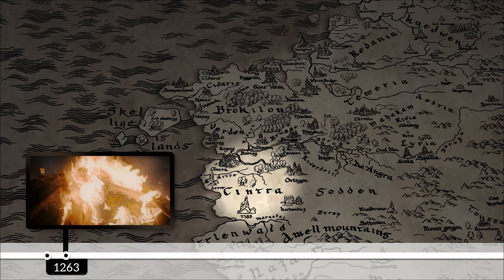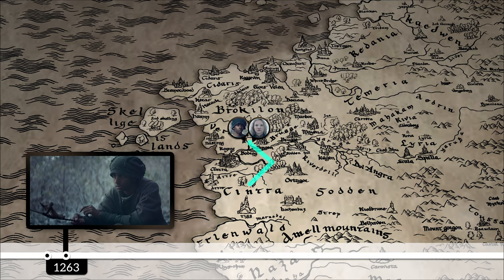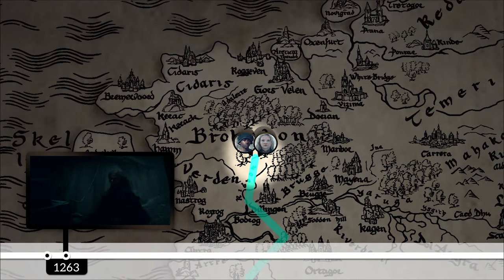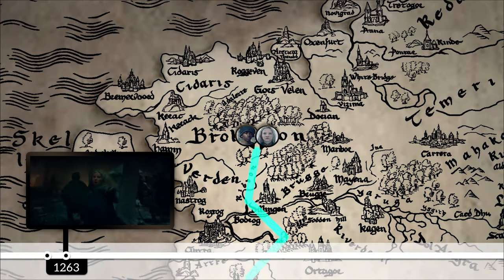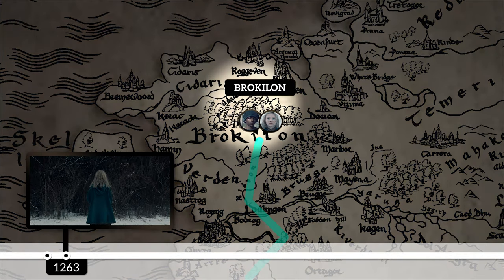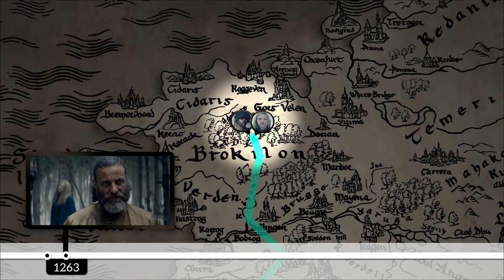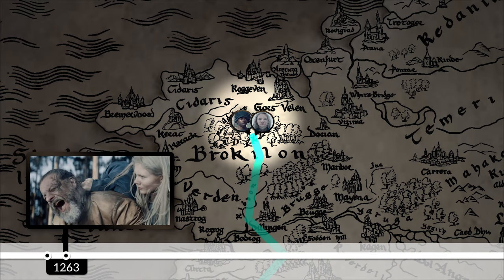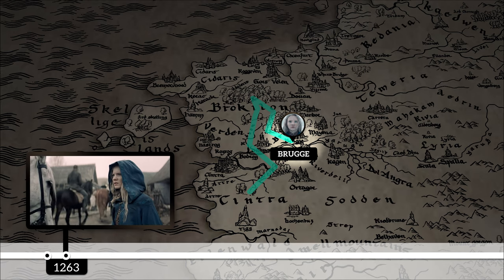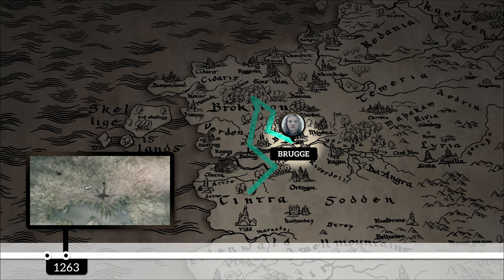Nilfgaard was successful at taking Cintra — the event later called the Slaughter of Cintra — and this is where Ciri's journey begins. After she barely escaped from Cahir, she headed north, meeting Dara on the way, and eventually reaching the Cintran refugee camp. Nilfgaard found this camp almost immediately, and Ciri, saved from the attack by Dara, was forced to run further north. She got close to the Brokilon Forest, where she heard voices calling out to her. After spending time with the Dryads, getting tricked by a Doppler, and being abandoned by Dara, Ciri continued her journey alone, eventually arriving in Bruges, where she kills attacking men with a powerful explosion caused by her hidden powers.